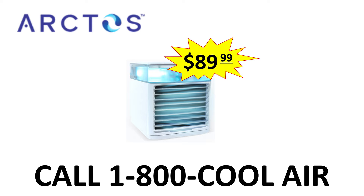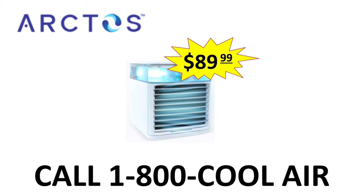Call 1-800-COOL-AIR within the next few minutes to buy your very own Arcos portable air conditioning for only $89.99, or save 51% on our summer mega pack, which comes with three portable ACs for the amazing low price of $199.99. We'll offer a 30-day money-back guarantee if you're not completely satisfied with our product. Hurry up and call 1-800-COOL-AIR while supplies last.